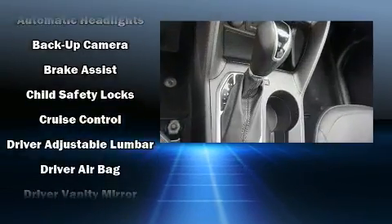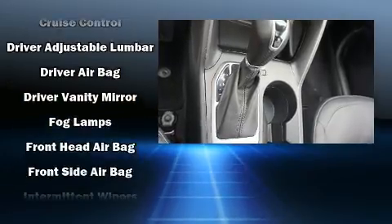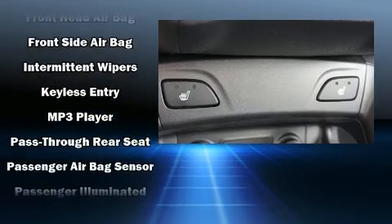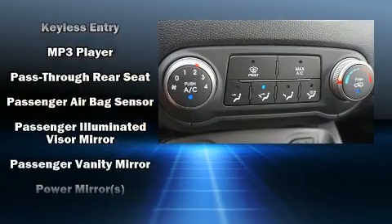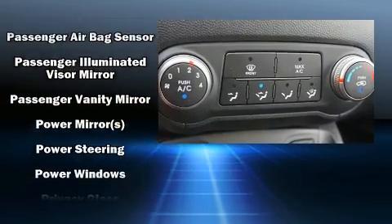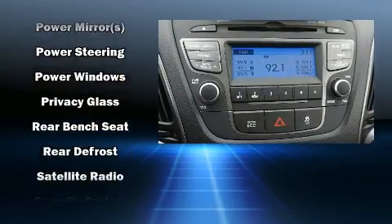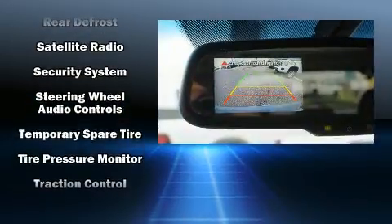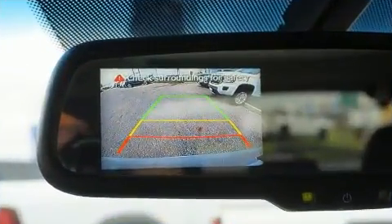Hyundai ensures the safety and security of its passengers with equipment such as dual front impact airbags, front side impact airbags, traction control, brake assist, ignition disabling, and four-wheel disc brakes with ABS. Electronic stability control ensures solid grip atop the road surface, no matter how challenging the driving conditions.